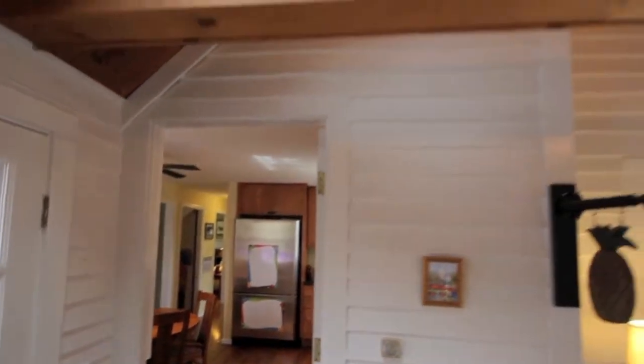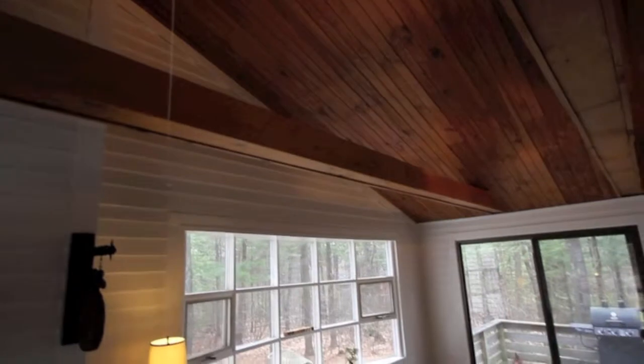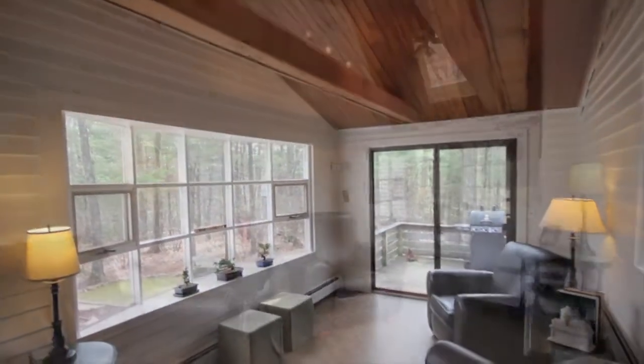Just off the kitchen, a sky-lit, vaulted, beamed mudroom and enclosed porch area is the ideal spot for sneaking away with a great book and a strong cup of coffee.